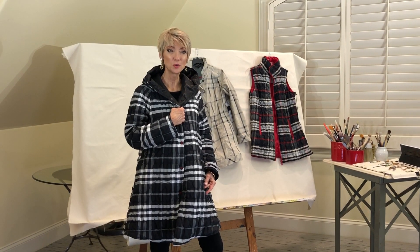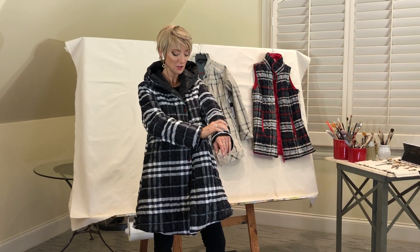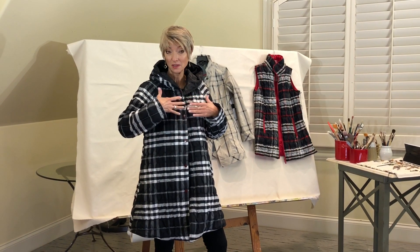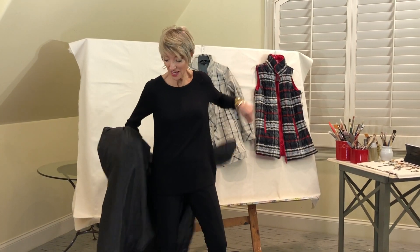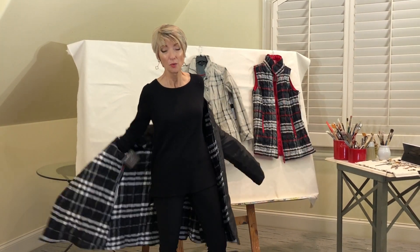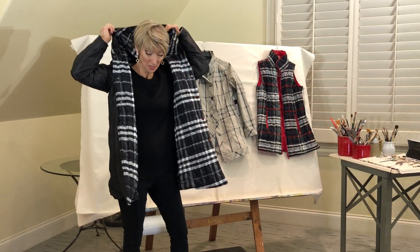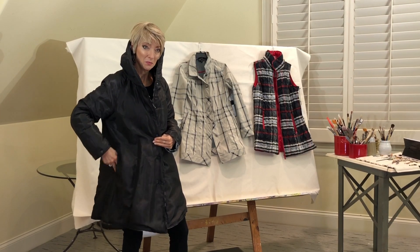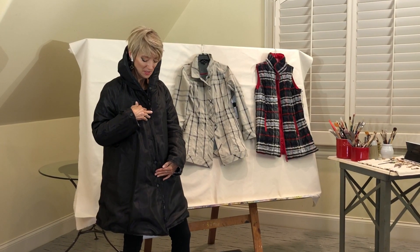This style number is 21-123QC. It is a quilted puffy coat in the color white plaid — a black and white plaid — and it is reversible to black. Now this coat is a little bigger and roomier, but this is a medium, and it gives you enough room to get your winter sweater underneath. It does snap up and will have red snaps and a red zipper, which will really set off the coat nicely.